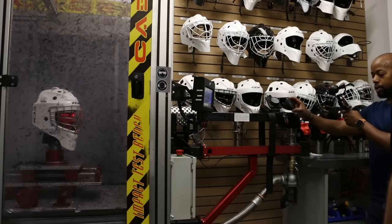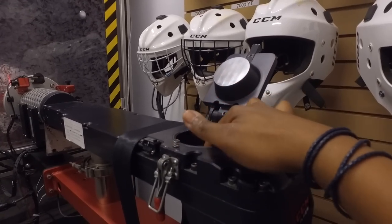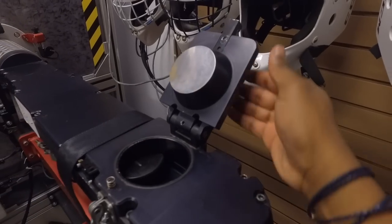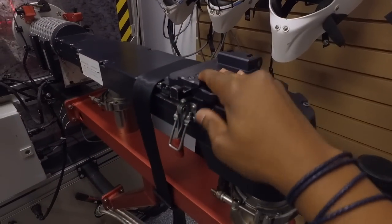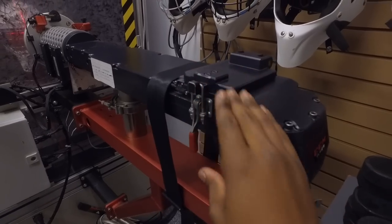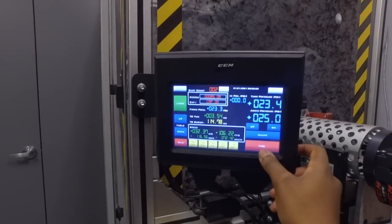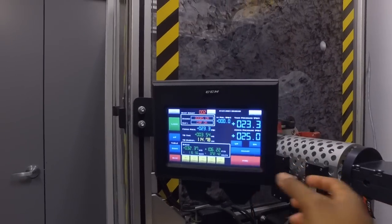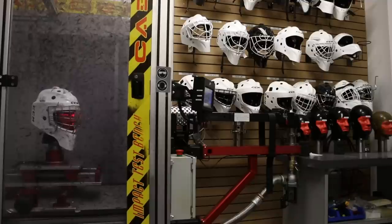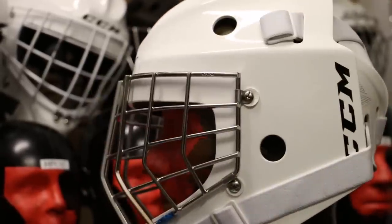So I put it in and place it this way — close it, and then you just have to fire. Watch your ears. Oh yeah!